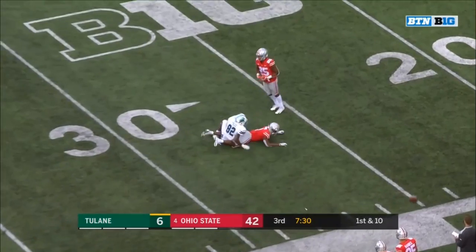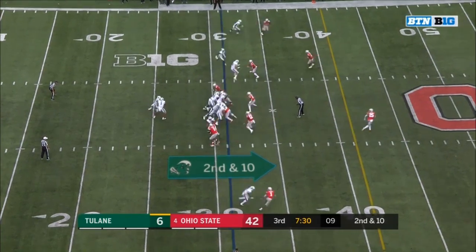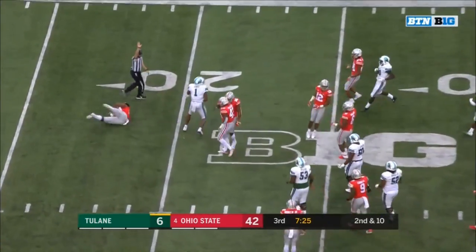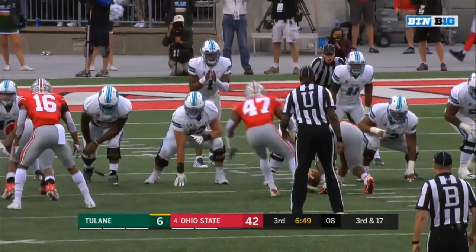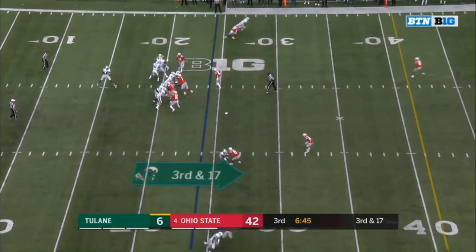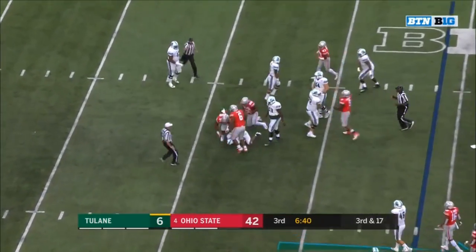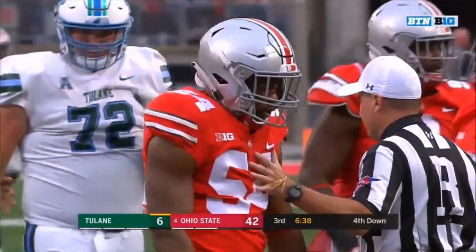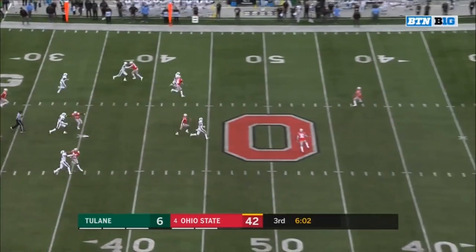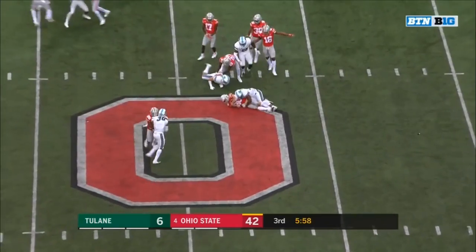Okuda nearly with an acrobatic pick. Banks in trouble — Banks is dropped, it's Hilliard with the tackle. Pressure coming — Banks in trouble, Banks is sacked. It's the freshman Tyler Friday. CJ Saunders down at the 48.